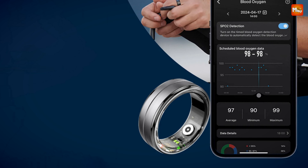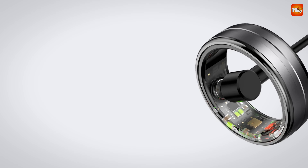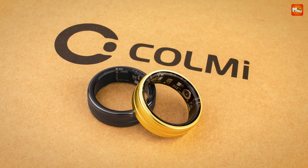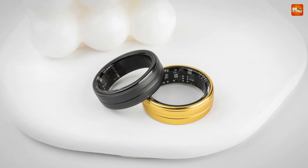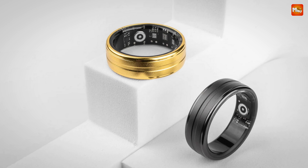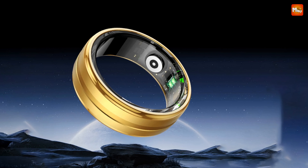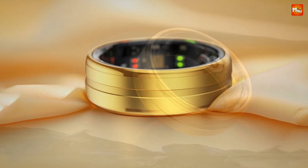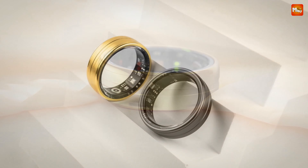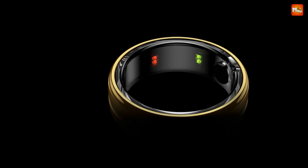With 24/7 heart rate monitoring, you can keep an eye on your heart health anytime, anywhere. Whether you're exercising or just lounging at home, the Call Me R6 provides real-time heart rate data through the QRing app. Just connect via Bluetooth to access your heart rate, blood oxygen levels, and even receive alerts for any irregularities. The R6 is crafted with aerospace-grade aluminum and features a modern frosted surface — wear-resistant and corrosion-resistant, perfect for everyday wear. With a fully enclosed structure and 5 ATM waterproof rating, you can enjoy your sports without worrying about damaging your device.